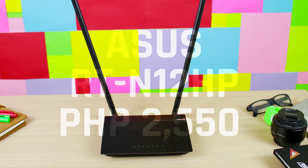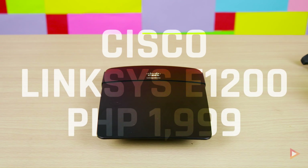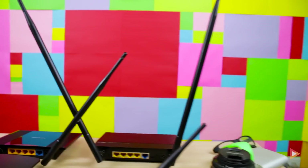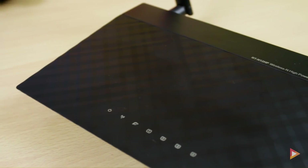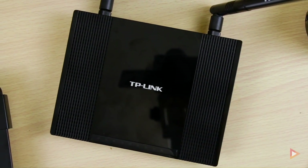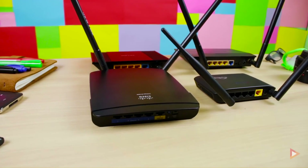When it comes to pricing, the ASUS is around 2,550 pesos, the TP-Link is around 1,850, the Linksys is 1,999, and the D-Link is 2,300. Comparing to the D-Link, you're only paying an additional 200 pesos for the ASUS router, so you may already have decided which one to purchase.